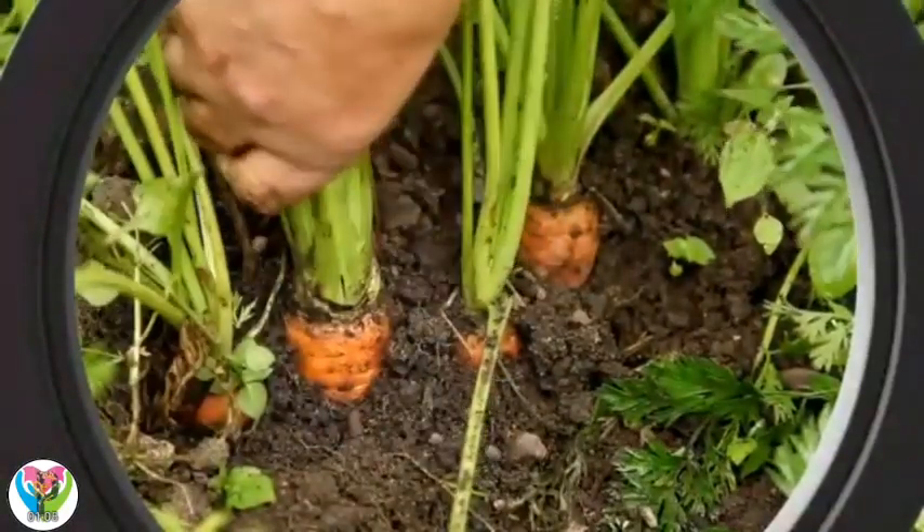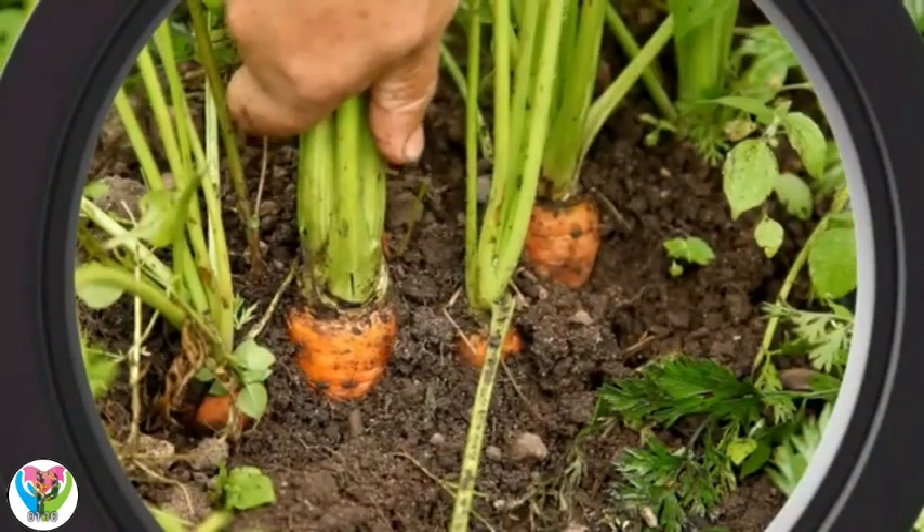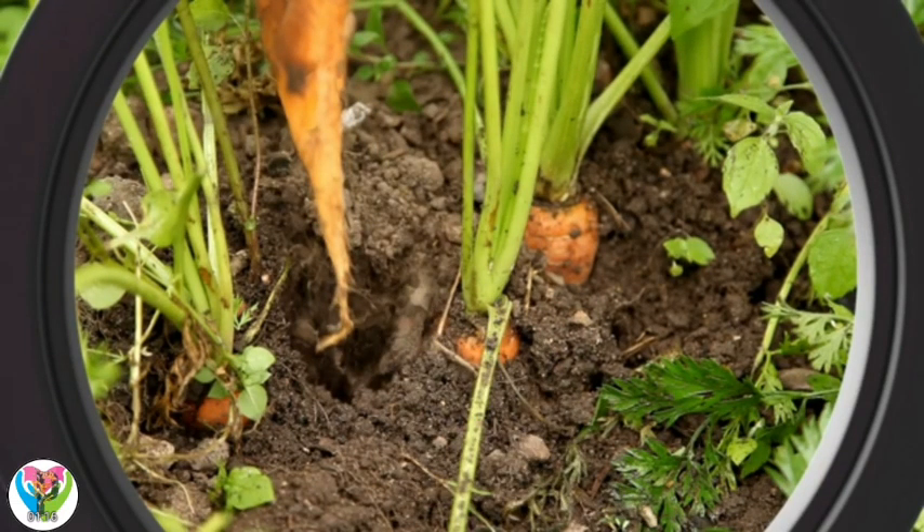These must be carrots. I can see them growing underground, can you? So carrots are roots — my favorite root to root for.